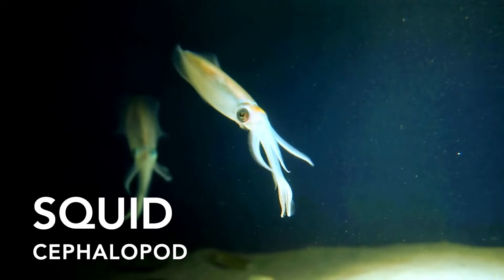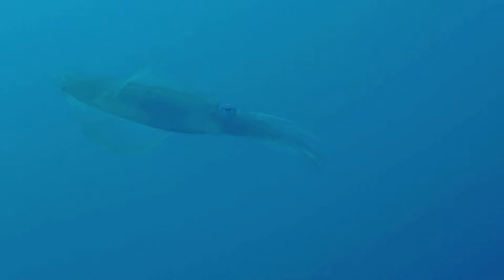Squid are cephalopods with soft bodies and long, tentacle-like appendages. These intelligent creatures are masters of camouflage, capable of changing their skin colour and texture to blend in with their surroundings.